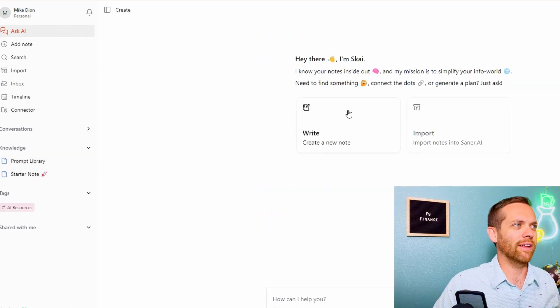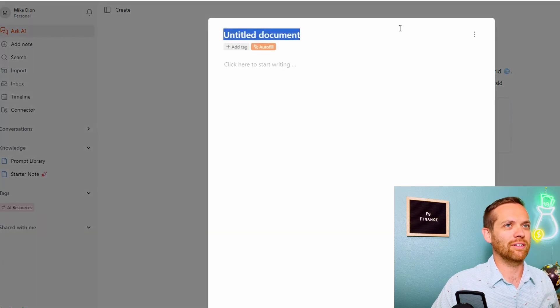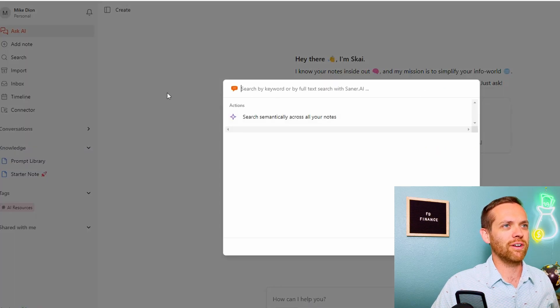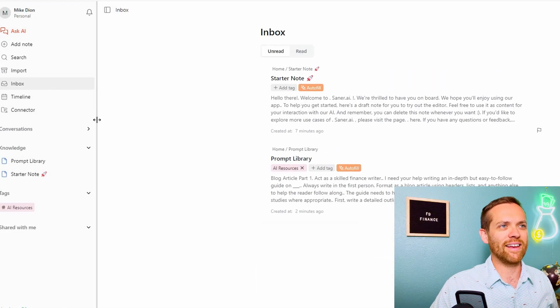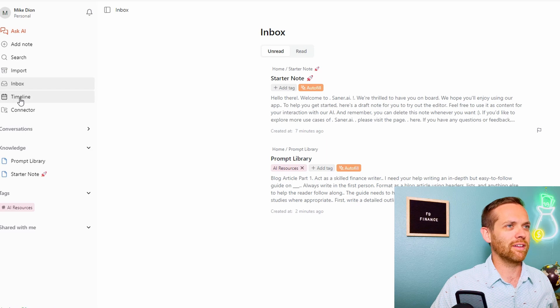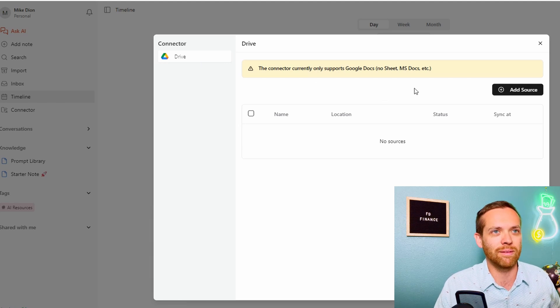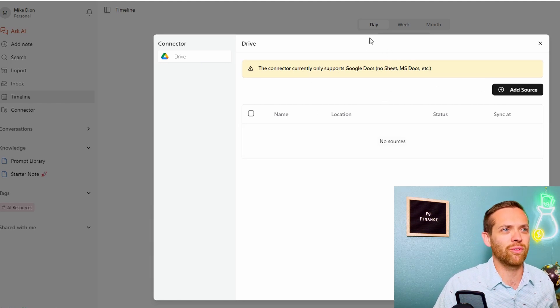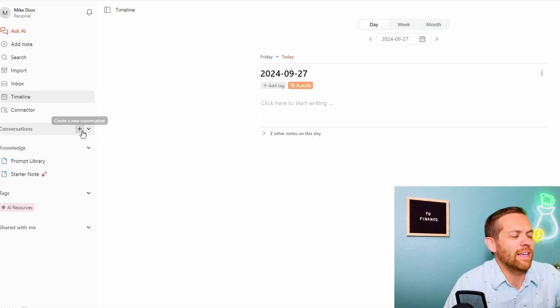Before we get too far, let's go down the sidebar and see what's there. We've got Ask AI, which is where we're getting these options — it kind of looks like ChatGPT. There's a new note button, search across notes by keyword or AI, import files, an inbox of different items, and a Timeline showing when things were added. There's also a Connector — here's where we can connect with Google Drive. We went through the connection process but it's not coming in, so I'll have to follow up with tech support on that. We also have AI chat conversations, a knowledge base, tags, and it looks like you can share with people here.